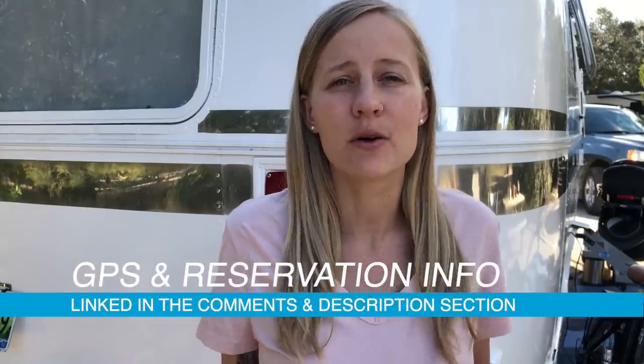Welcome back to the channel everyone. Thank you guys so much for joining us today. We're going to be telling you all about Tomoka State Park in Daytona Beach, Florida. We just stayed there and it was really awesome and cool, and if you guys are interested in this campground and want to check out more details, we'll have all that info in the blog post linked below, so check that out.